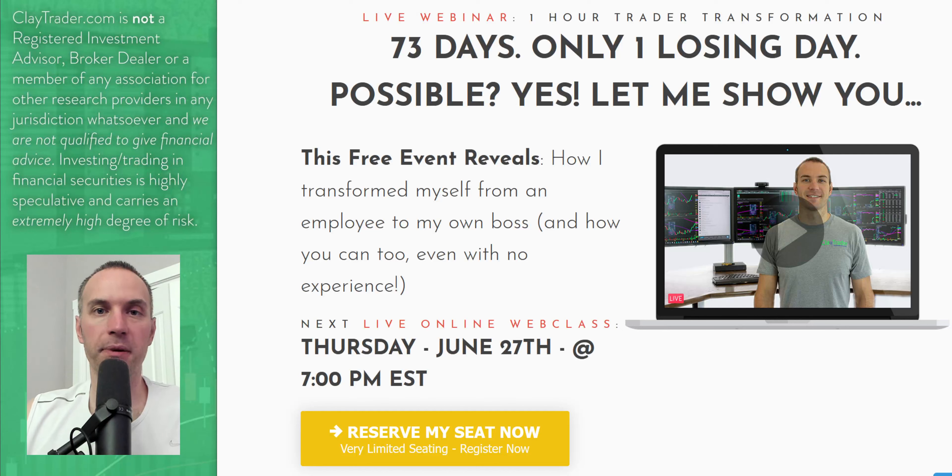Real quick — want to take a break and personally invite you to get signed up for this free live online webinar I'm offering later on in the week. If you've been enjoying what you've seen and want to learn more about this tool, how it can and should be used to build consistency and manage risk, definitely get signed up for the free live class. There's a link down in the description box if you're watching on YouTube, or on the webpage if you're at my website.